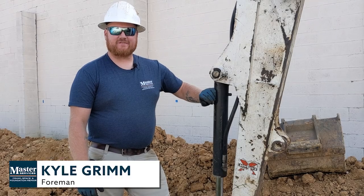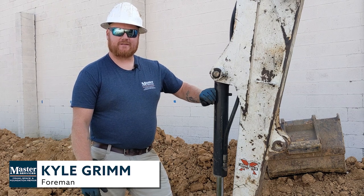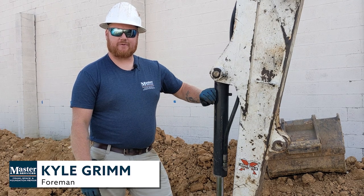Hi, I'm Kyle Grimm with Master Services. I'm the foreman on this project. We're doing some foundation work. A customer has some signs of settlement on this structure and we were able to install some helical piers to help take care of the problem.